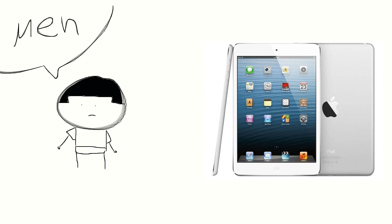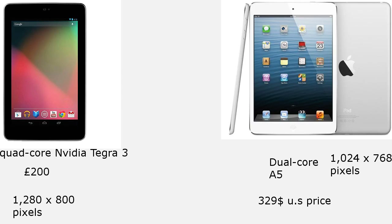The Nexus 7 has a 1280x800 display — that's an HD display at 216 pixels per inch. The iPad mini has a 1024x768 display with 163 pixels per inch, and I believe that is still a 4x3 aspect ratio, which is not good either.